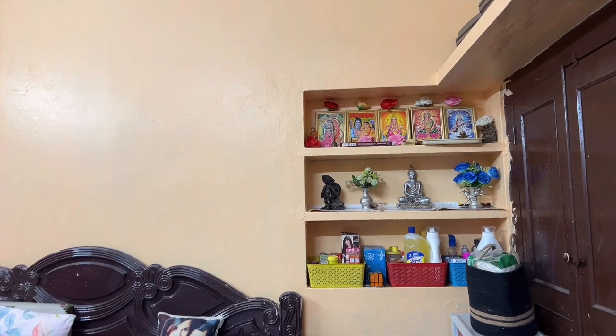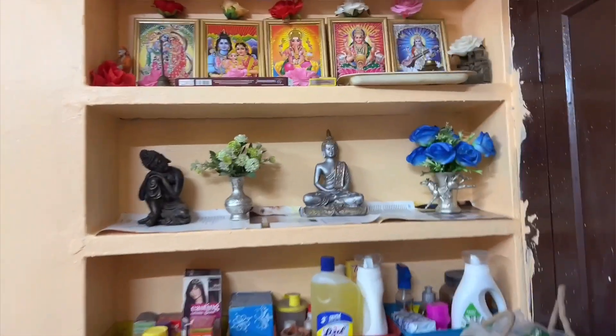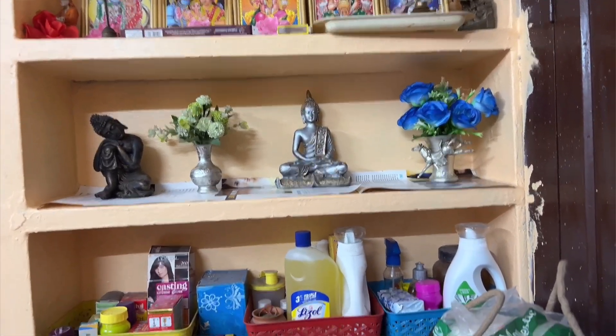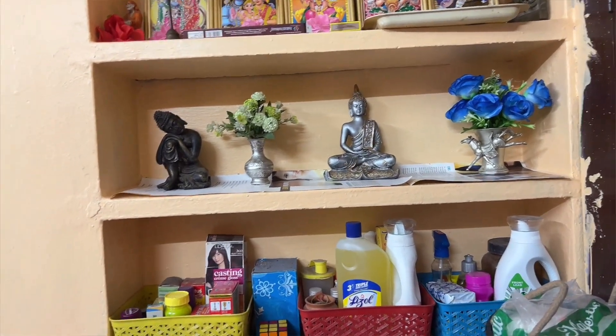So look at how the house is looking after painting. We have done everything here. We have changed the wallpaper, and I'm thinking about putting something else on the wall — I will show you that later.